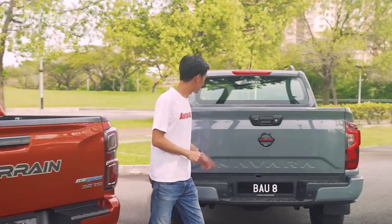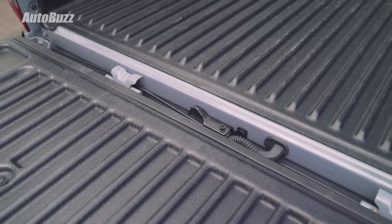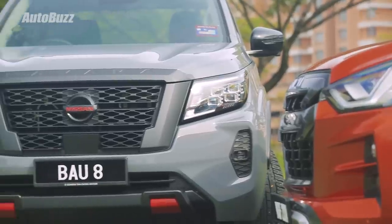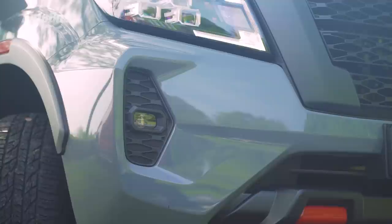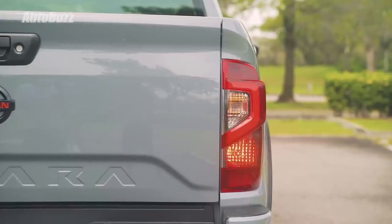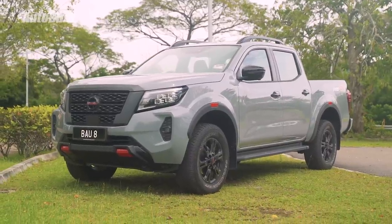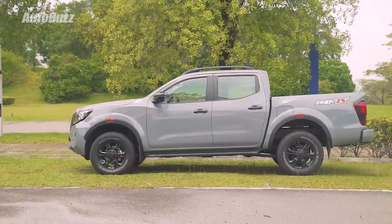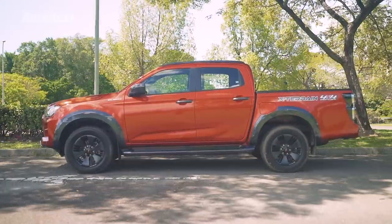The Navara may not have those fancy dampers, but with a different system it can close just the same. Aside from the quad-projectors, the Navara also gets LED daytime running lights and front fog lights, but the rear fog lights use bulbs. In terms of ground clearance, you're looking at 225mm in the Navara and 240mm in the D-Max. As for wading depth, 600mm for the Navara and 800mm for the D-Max.